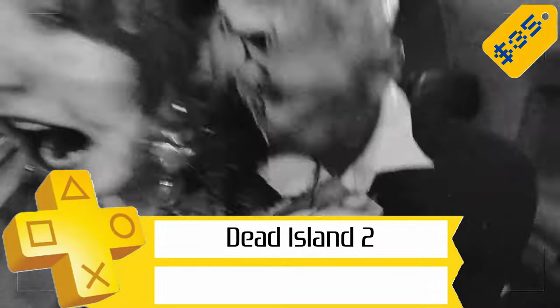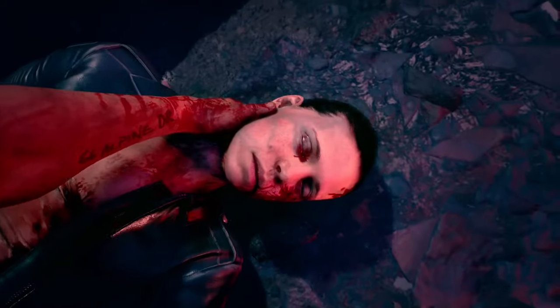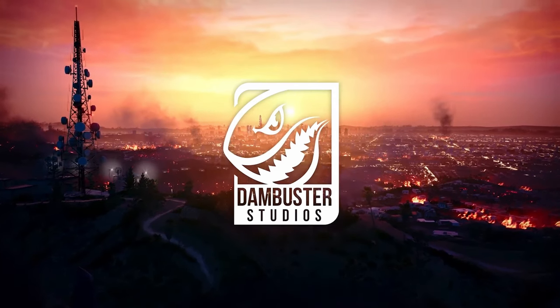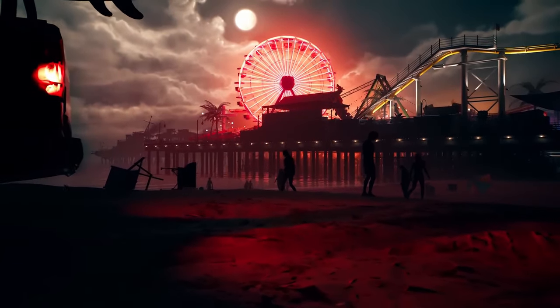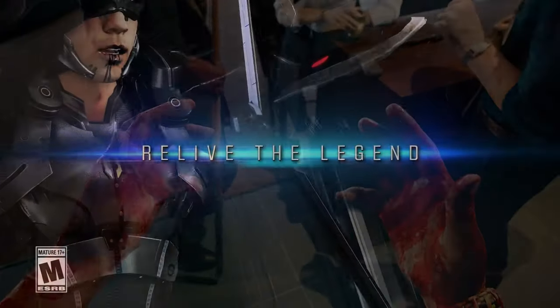Next up, we've got Dead Island 2 for $35, so half off. This is the sequel to Dead Island and Riptide that finally came out after way too long of a wait. It's not the best game in the world, but it's definitely playable and genuinely fun if you've got a buddy to play it co-op with. Trophy-wise, you're looking at a 3 out of 10 for difficulty and only around 20 hours to finish everything. It includes two trophies for online co-op — one for completing five quests and one for reviving another player five times.